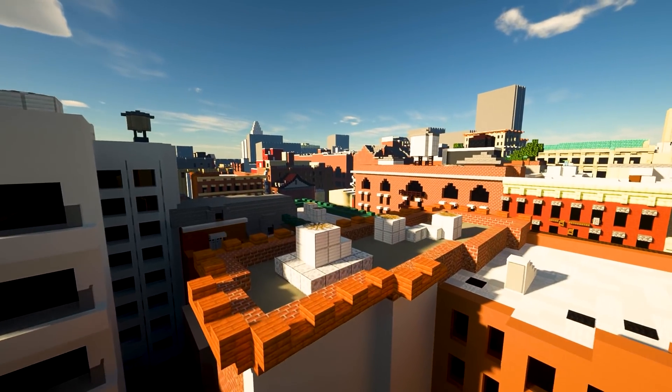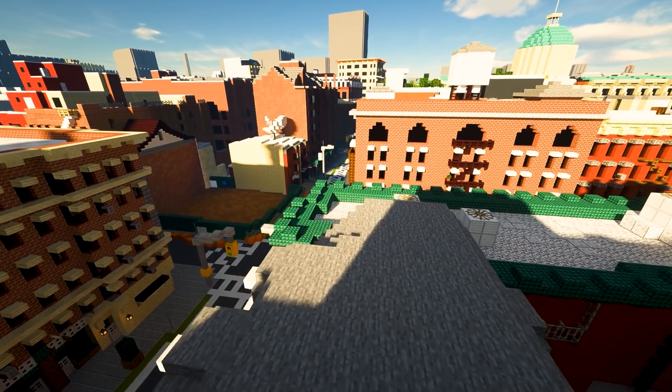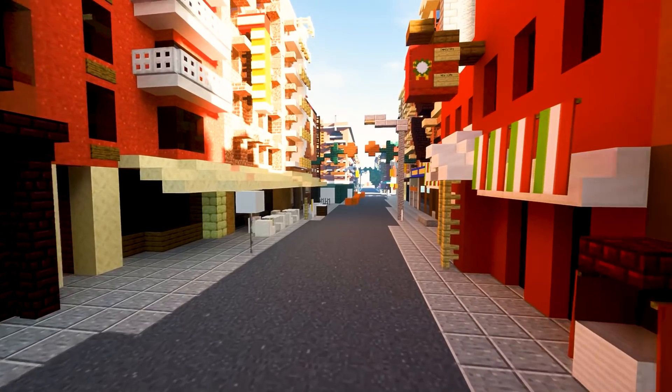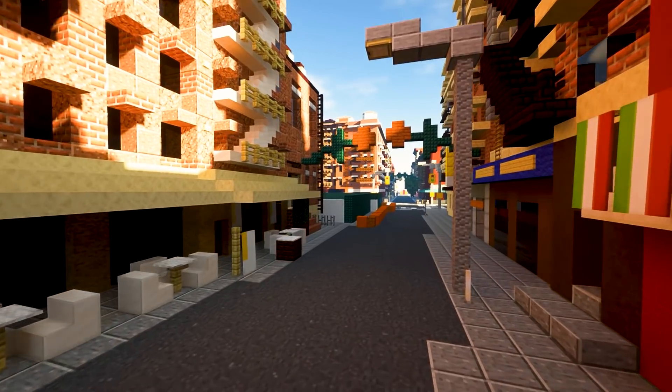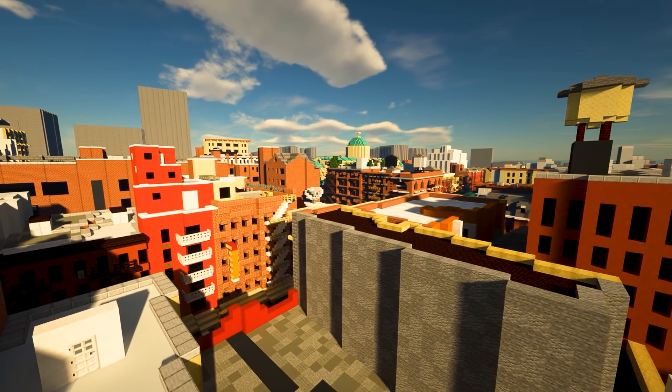The neighborhood is also home to many museums such as the Italian American Museum and the Center for Italian Modern Art. As you can see, we recreated all of Little Italy in stunning detail. Our team of advanced builders spent a lot of time making sure everything was recreated perfectly.